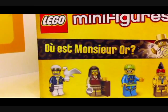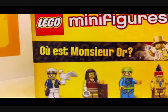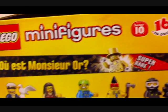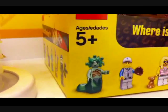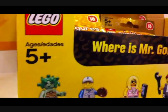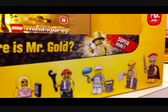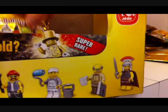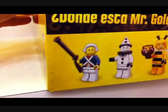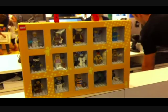The captain, a person with a book, Medusa, this guy, this guy — here are all 16 figures, and this is Series 10 in the box.